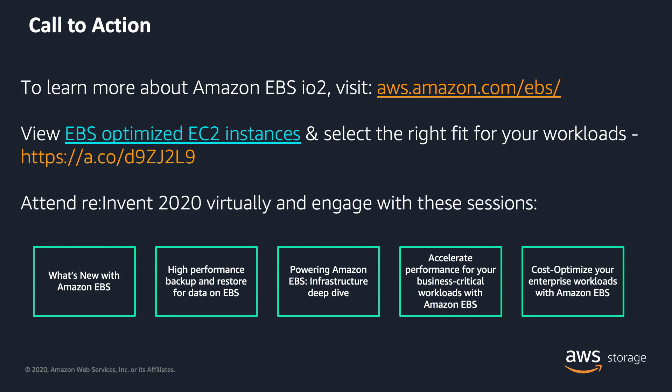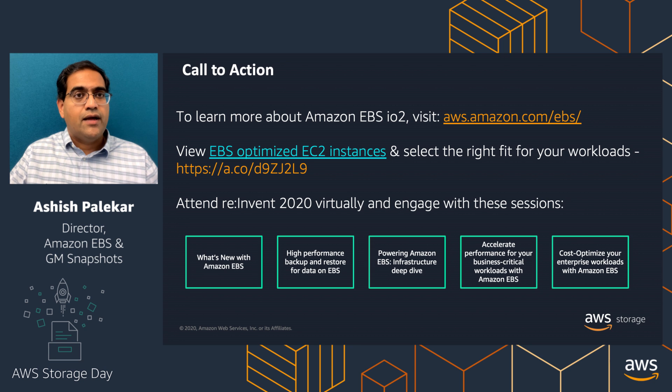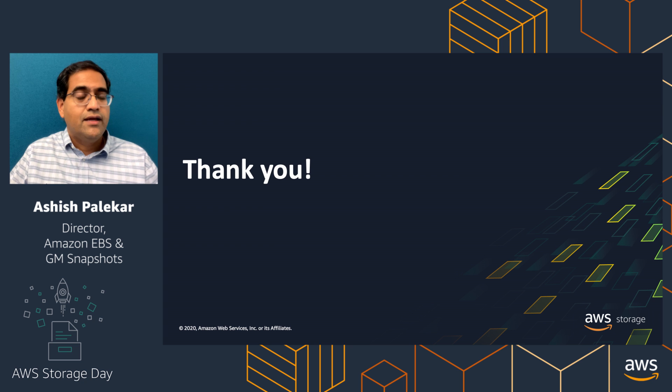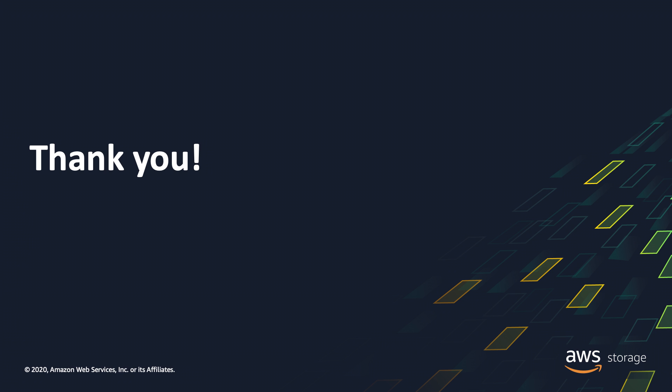Our call to action: to learn more about the IO2 volume, visit the EBS web page. To learn more about instances that might suit your workloads, visit the EBS-optimized EC2 instances web page. In the not-too-distant future, we have re:Invent coming up, with five sessions going into even more EBS capabilities — and some exciting announcements lined up for re:Invent as well. Looking forward to seeing you at those sessions. Thank you for your time and for listening to this session. We hope you're able to take advantage of these capabilities for your workloads running on EC2 and EBS.